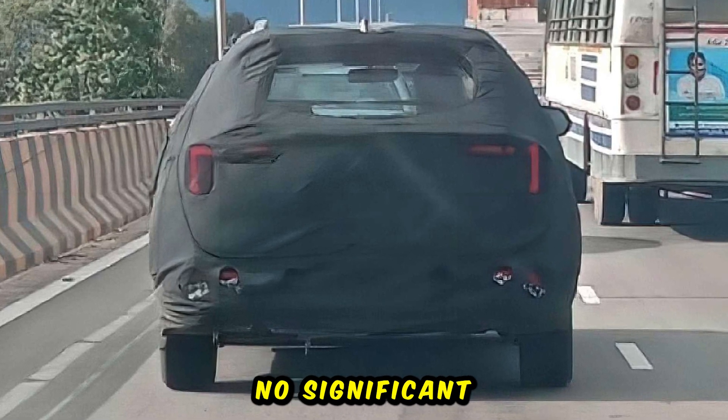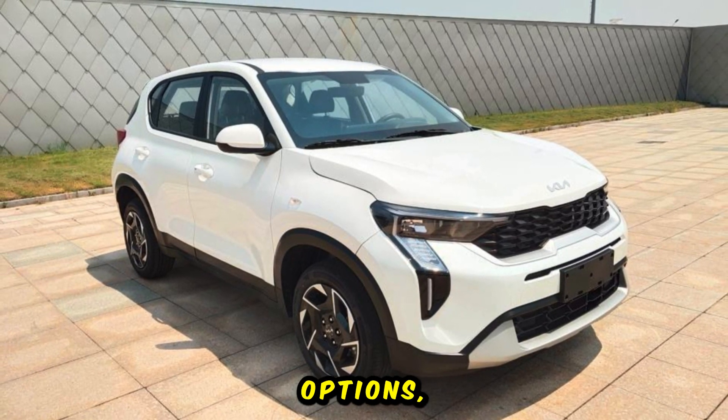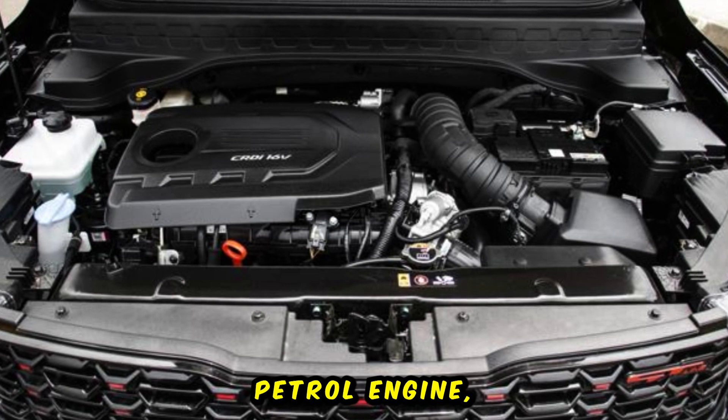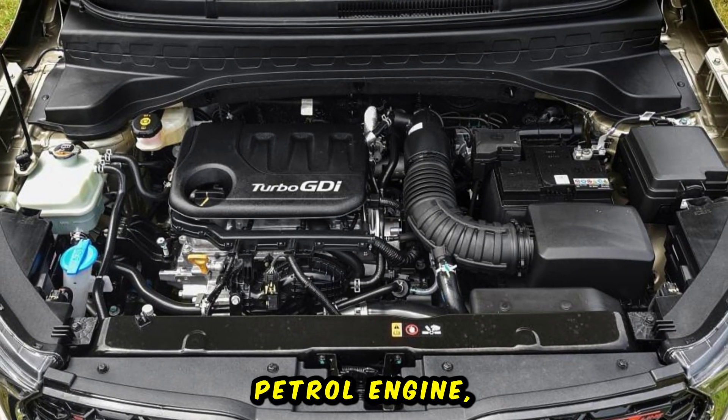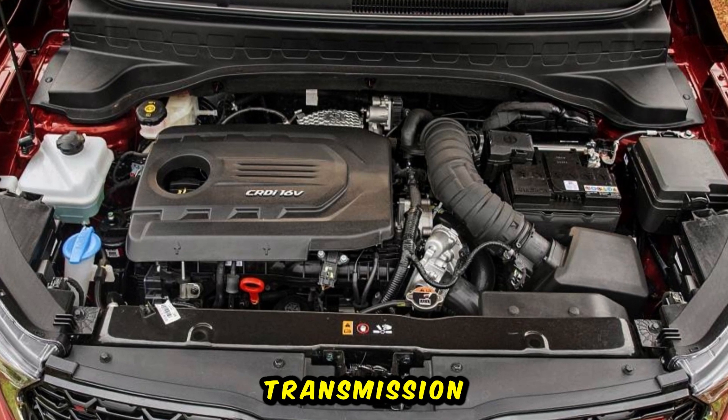As for the powertrain, no significant changes are expected. Kia is likely to retain the same engine options including a 1.2L naturally-aspirated petrol engine, the 1.0L turbo petrol engine, and a 1.5L diesel engine, with automatic and manual transmission choices.